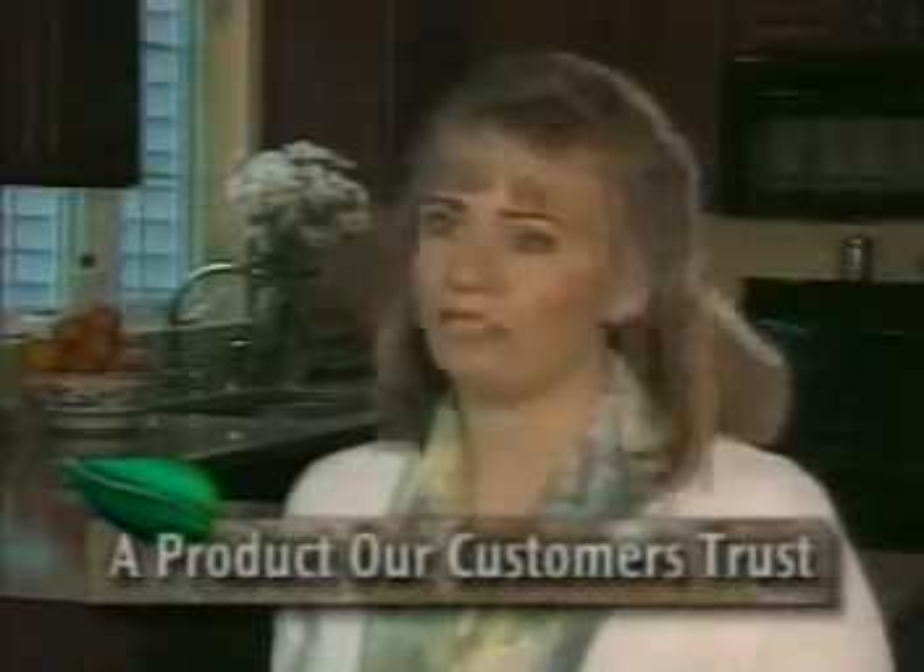I want to use what the professionals use. Our countertops were a big investment, so I want a product that really works. OT5000 restored the original luster, didn't damage the shine, and it's so easy to use.